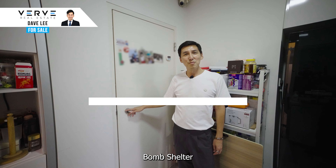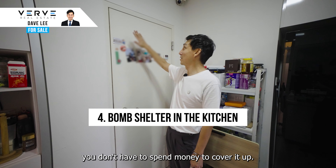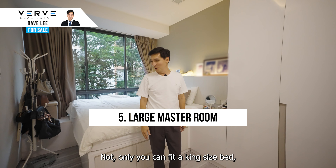No direct sun — the unit is cool all year long. There's also a bomb shelter in the kitchen, so you don't have to spend money to cover it up, and it adds extra space to the kitchen.